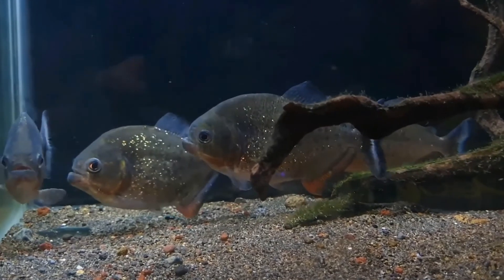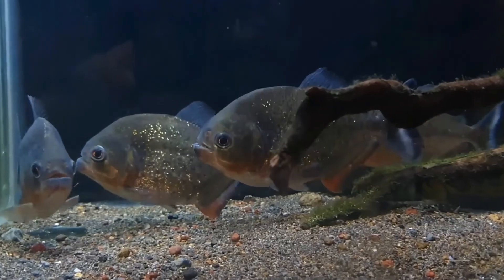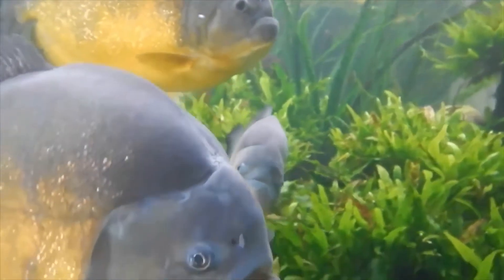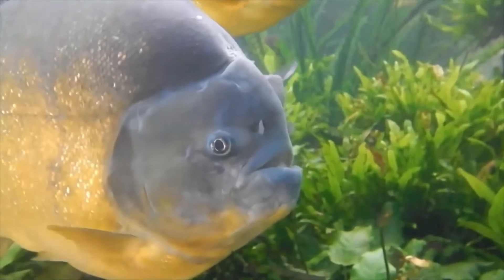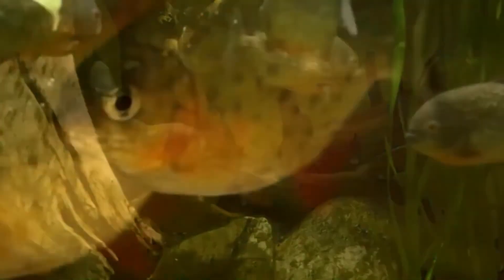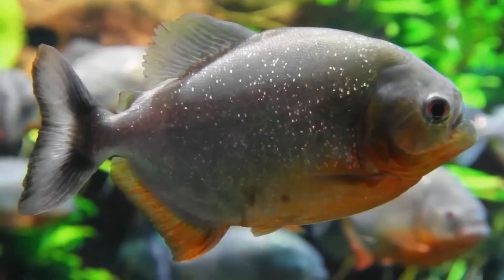Feeding frenzies where schools of piranha converge on one prey are rare. These normally occur due to starvation or provocation and most likely evolved as a defence behaviour to protect piranhas from dolphins, caimans and birds. Piranha are also camouflaged with red patches on a silver body.